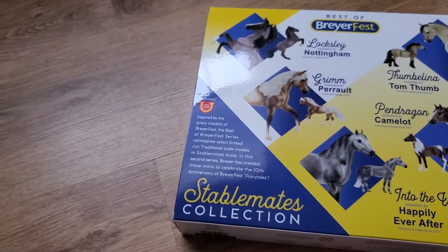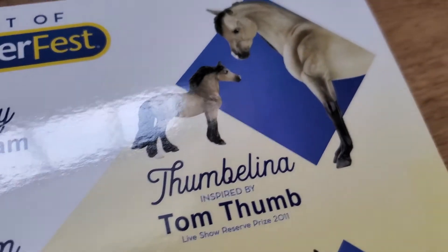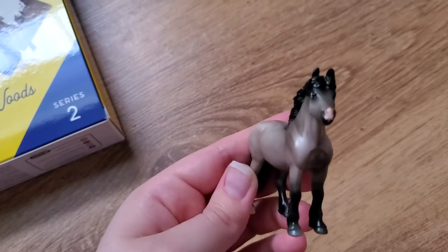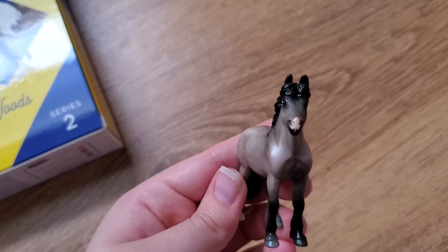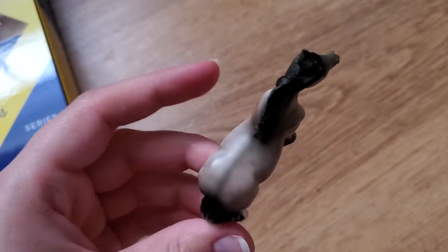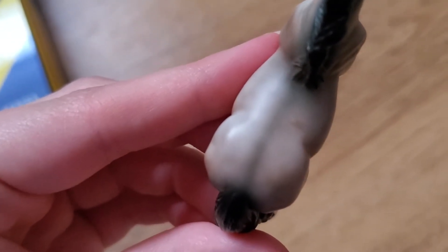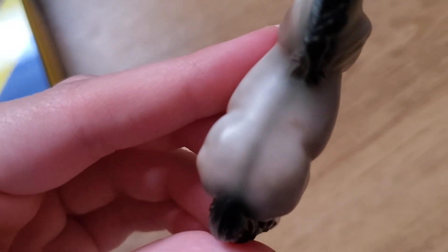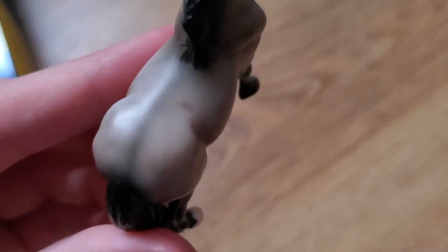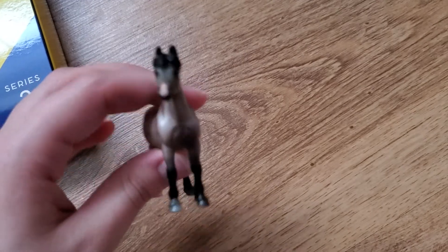The next one that I'm not going to keep is this little girl, inspired by Tom Thumb, who was one of the live show prizes that year. It's this little pony — she's pretty cute. I actually have two on this mold that I do show. She has a cute little snip and a really cute color. This mold is very cute. She does have a couple of flaws, but the biggest flaw is a spot right there on her back. I did give her a bath and it didn't come off — it's like off-colored paint. That's enough to kick her out of the running for me, so she is not going to be staying either.